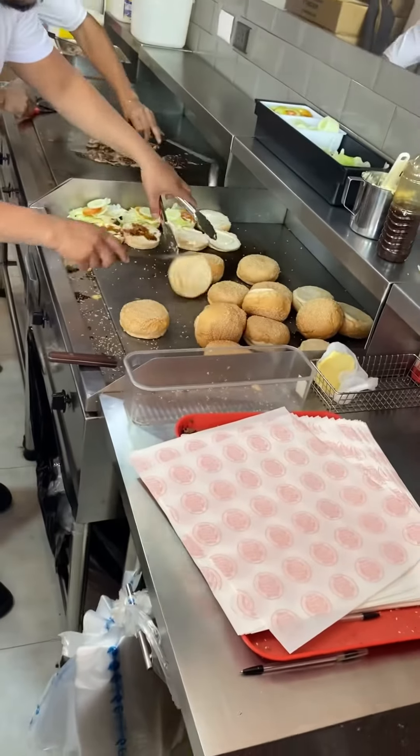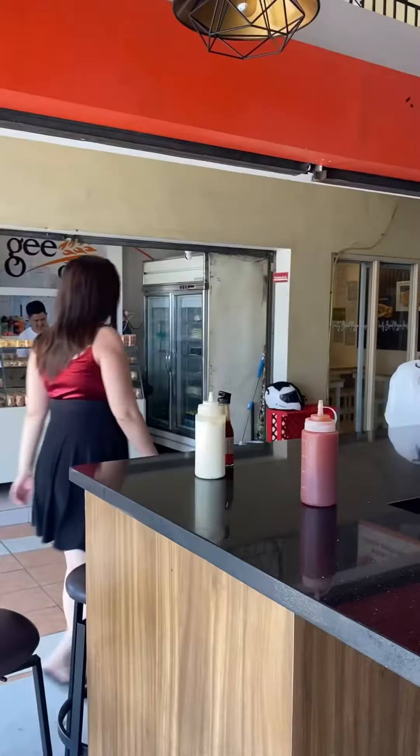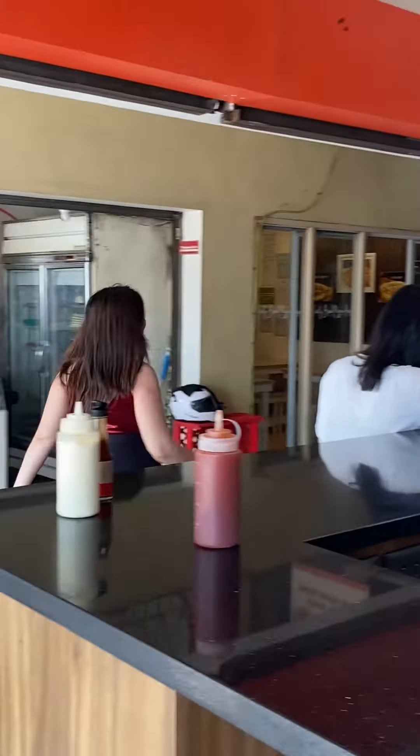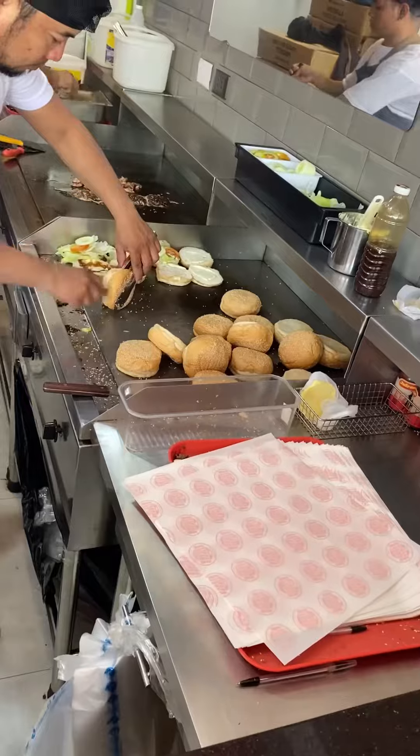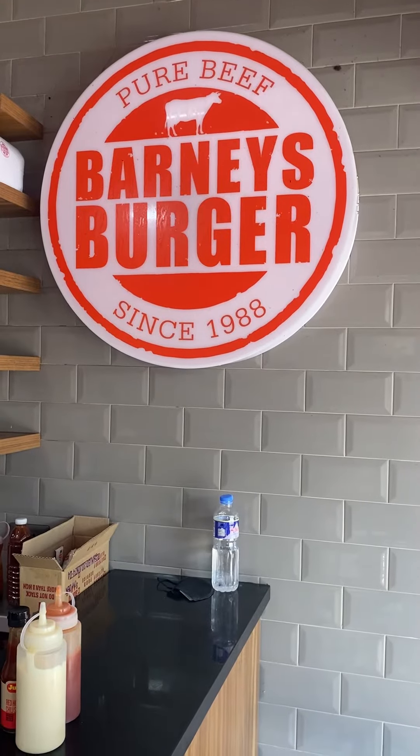Whenever I want delicious and affordable burgers, I go to Barney's. When you are in Pampanga and searching for authentic locally produced beef burgers — easy to eat burgers — Barney's should be your go-to place and it's a must-try.